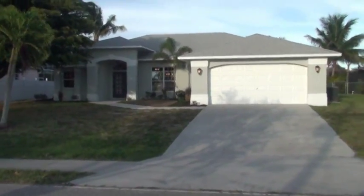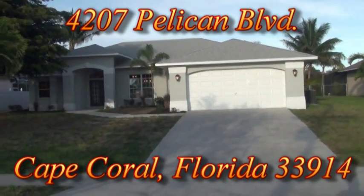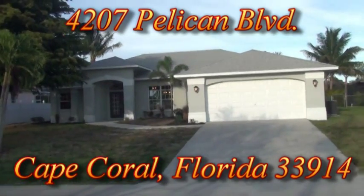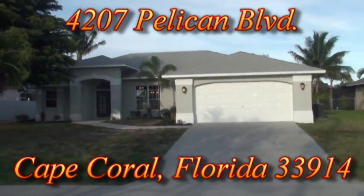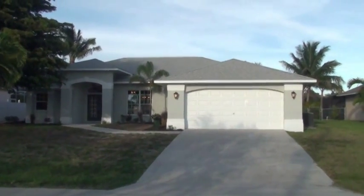Today we're standing in front of 4207 Pelican Boulevard. This is the finished video of a grand, grand home rehab. It is spectacular.